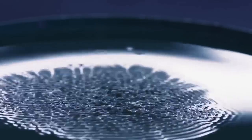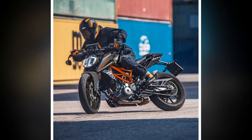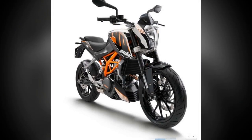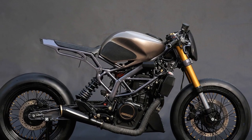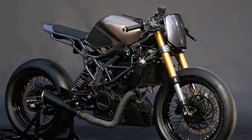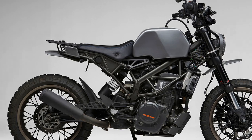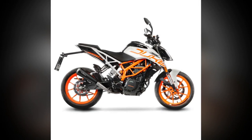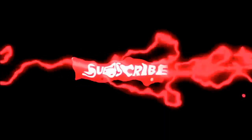The KTM 390 Duke is a great choice for riders who are new to motorcycles or looking for a bike for commuting and weekend riding. Whether or not you should buy one depends on your needs. If you want a powerful and affordable naked sport bike, it's a great option. However, if you prioritize comfort on long rides and excellent fuel economy, you may want to consider alternatives such as the Kawasaki Ninja 400, the Yamaha MT-03, or the Husqvarna Svartpilen 401.